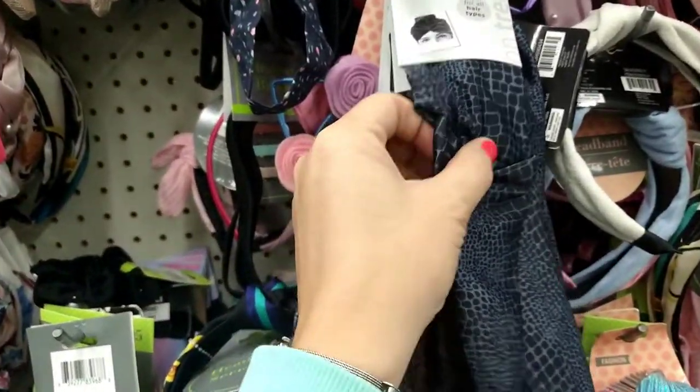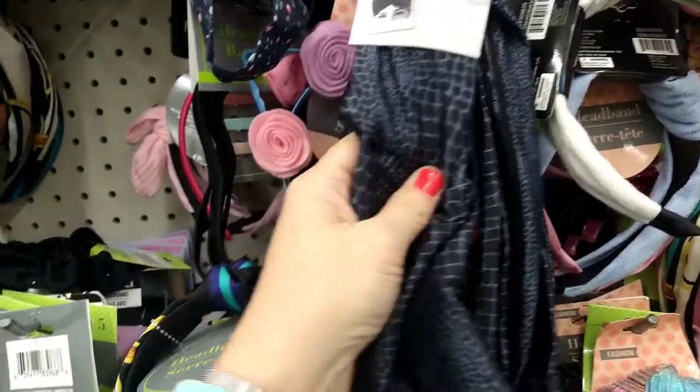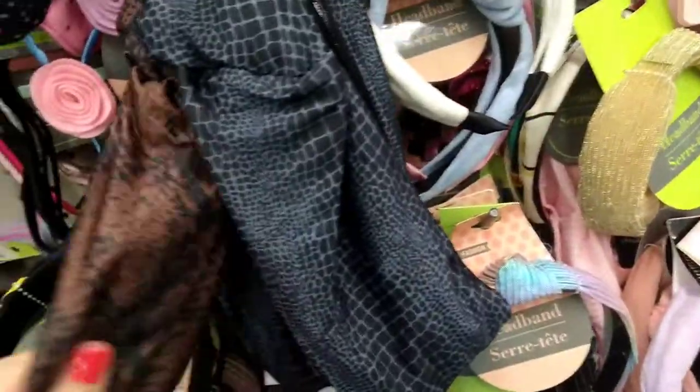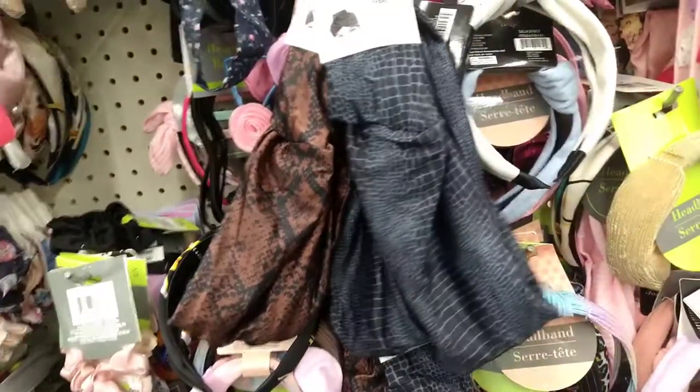These look new — it's a one-piece for all hair types, on-trend hair wrap. They have the grayish blue and the brown, and on the inside they have little grips. I think I'm going to get one of each and try them out.